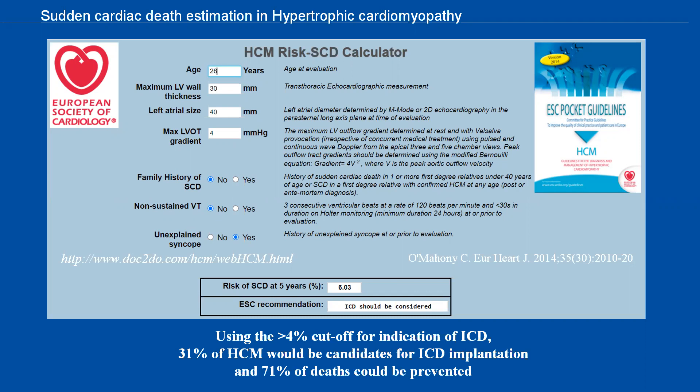This calculator has been very popular, and most groups have validated and found it useful. Using the more than 4% cutoff for ICD indication, 31% of HCM patients would be candidates for ICD implantation, and 71% of deaths could be prevented. This calculator was designed for adult HCM patients and does not apply to children or for phenocopies like Fabry disease or amyloidosis.